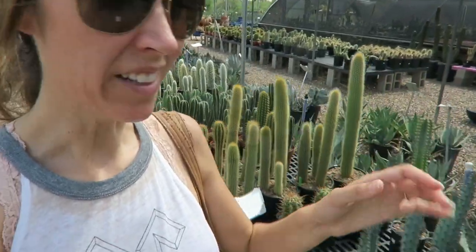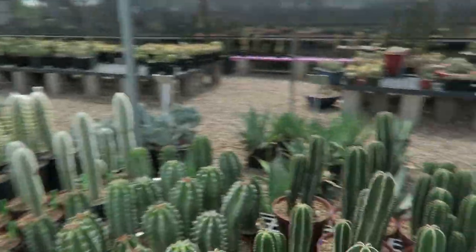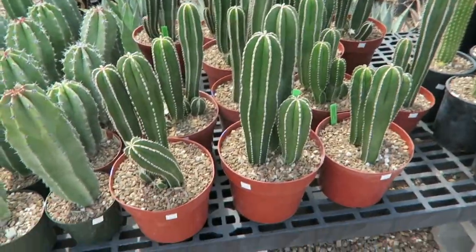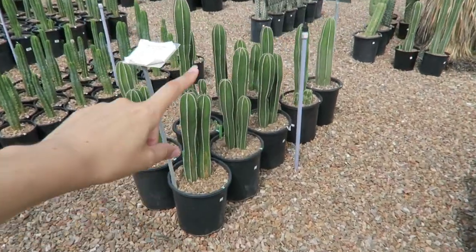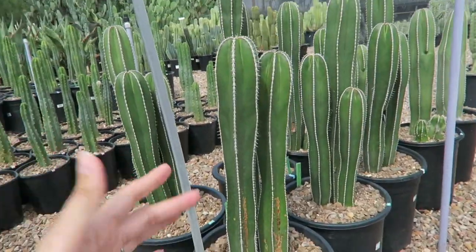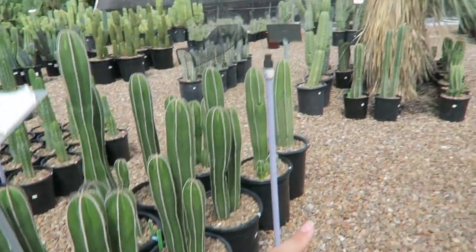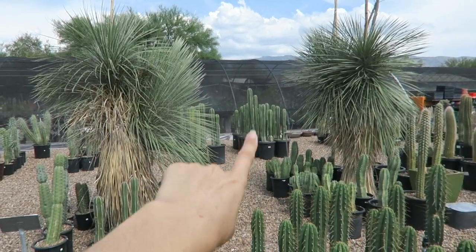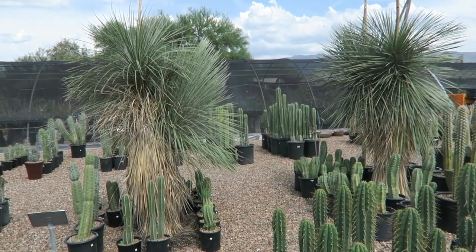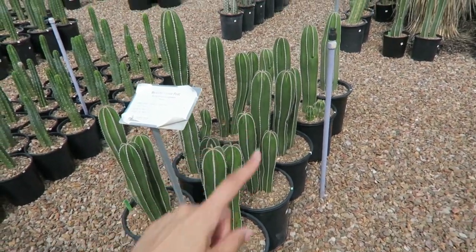I'm in their outdoor section now — it's really cool to see all the different sizes. Inside we're looking at the babies, and then out here you can see the Mexican fence post again, and over here are the medium-sized ones. That would be a good size to start out with if I was going to be growing them inside the house — they'd be easier to repot at this stage. The bigger ones over there would be a little more of a struggle to repot by myself.